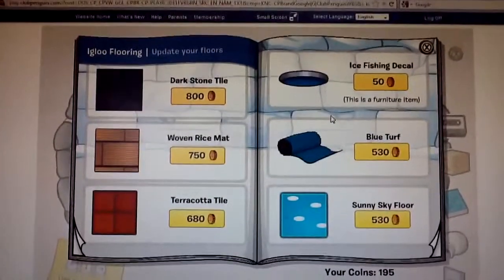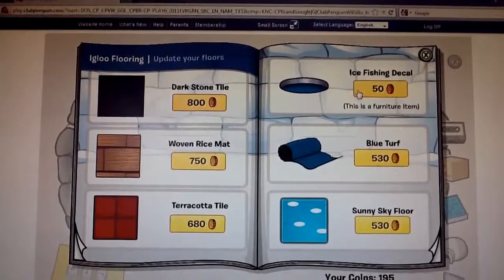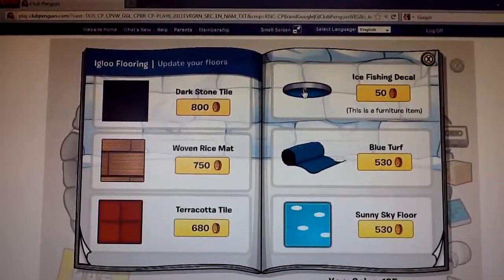Heyo! BigBrands101 here on Iklu Catalog Hidden Items Episode 1 for June 2012.